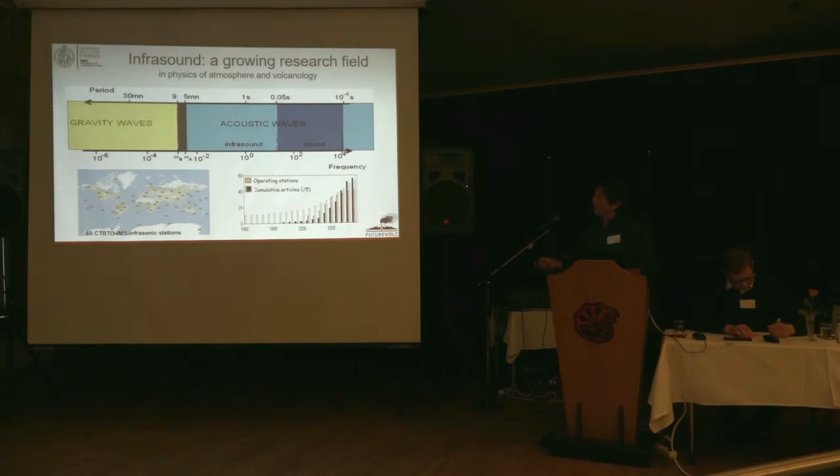Infrasound is a growing research field, mainly because of the development of the CTBTO network. The CTBTO network was developed mainly to detect nuclear explosions, and since we have this network, the record of infrasound has increased and is growing. Another factor increasing the use of infrasound in science — especially in atmospheric physics and volcanology — is that we are now able to detect infrasound using cheap and small arrays.